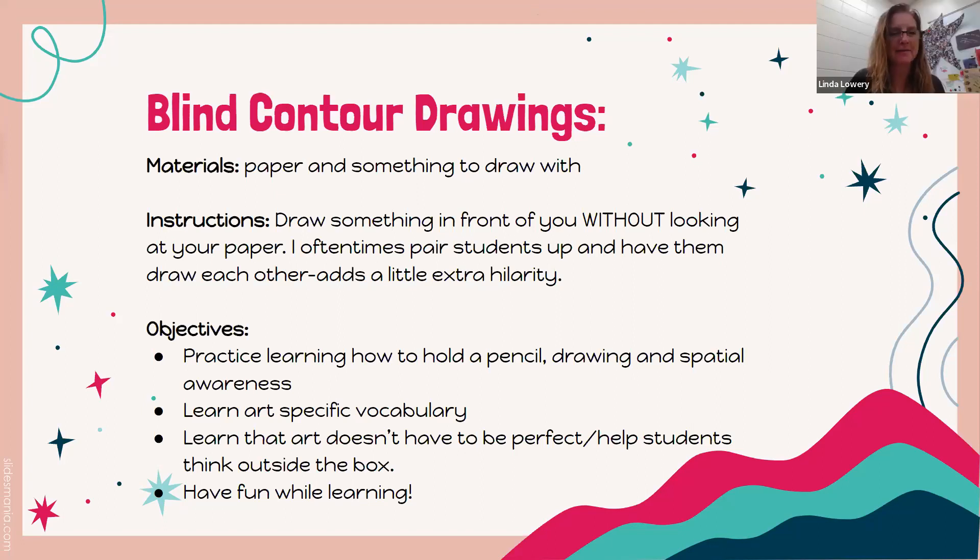Someone shared their drawing of a coffee cup that says 'I just freaking love cows.' They got the wording pretty much right but it's off kilter, with a stapler, paper clip, some papers, and a frame of their daughter's photo also captured in the drawing. It was really difficult not to look down — but a great exercise.